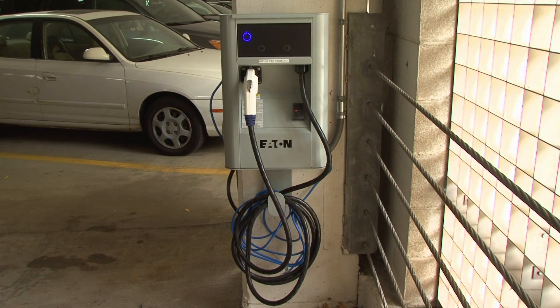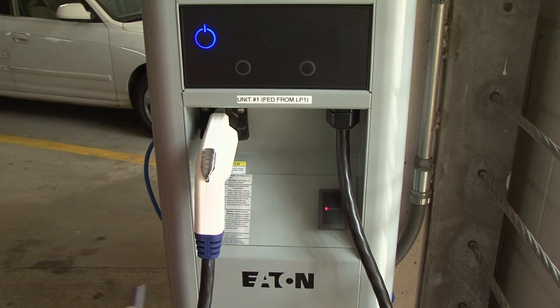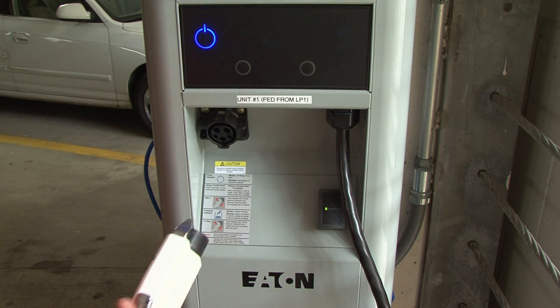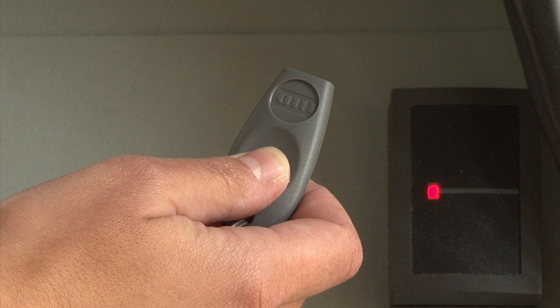The Eaton stations operate in much the same way, but are accessed using a key fob. Contact the ramp manager for the key fob and information about hourly or monthly rates.